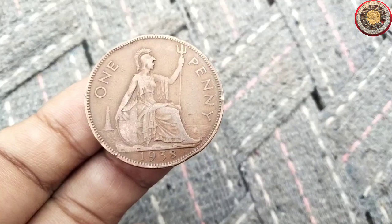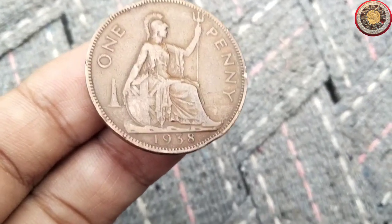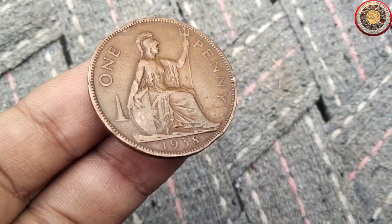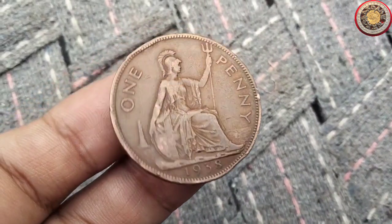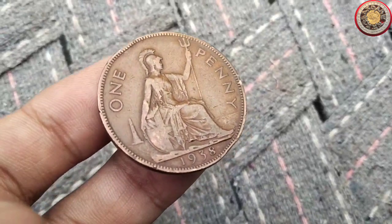Now, let's take a closer look at the design of the 1938 penny. This coin features the profile of King George V on the obverse side, and the reverse showcases a beautiful depiction of a kangaroo in motion. The kangaroo design was quite fitting for Australia, as it's a symbol often associated with the country.